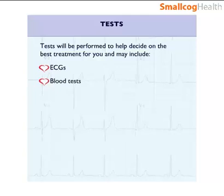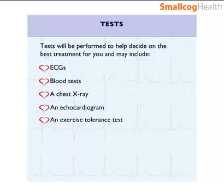blood tests, a chest x-ray, an ultrasound scan of the heart called an echocardiogram, a treadmill walking test called an exercise tolerance test, and an x-ray dye test called a coronary angiogram to look at the heart arteries in more detail.